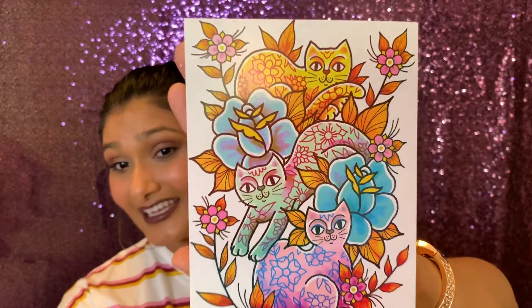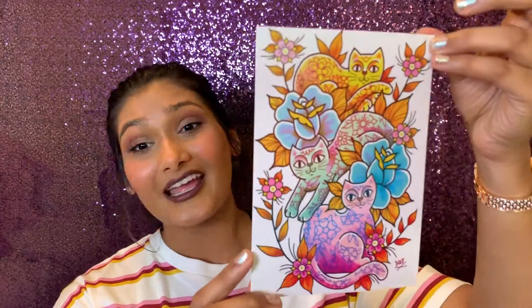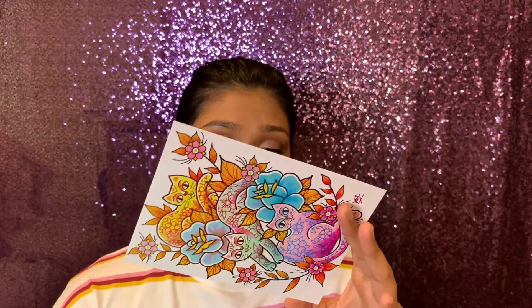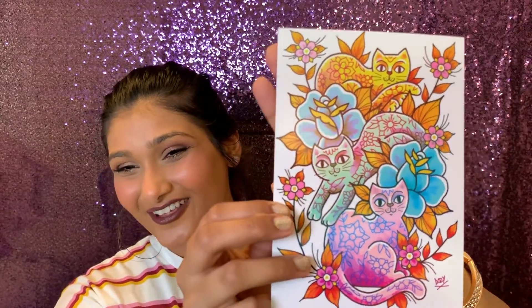Cat Lady Box is a $39.99 subscription every month. You can get a discount if you buy three boxes or six boxes at one time. This month's artwork is right here — I think this one is super cute. Last month I didn't like it very much, but this one is very up my alley. It's by Rose Anna Hanson.